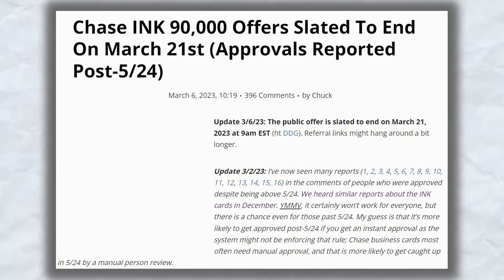Finally, the Chase Ink Business Cash and the Ink Business Unlimited are getting a new sign-up bonus offer of $750 after spending $6,000 within the first three months of account opening. The current sign-up bonus offer for both cards — which was actually a historical max for both cards — was $900 after spending $6,000 within the first three months. Just a reminder that these updates won't come into effect until next week, so if you see some enticing offers you need to get right now, you have one week to get them.